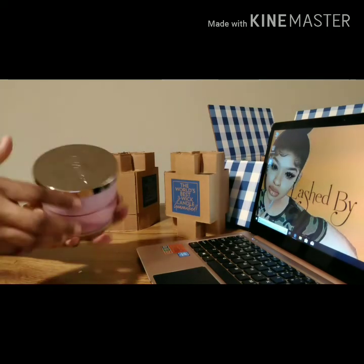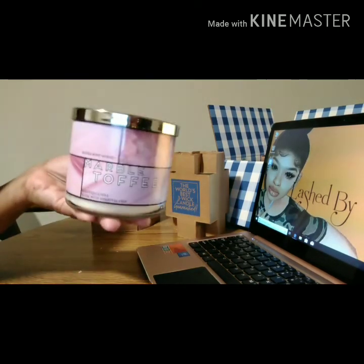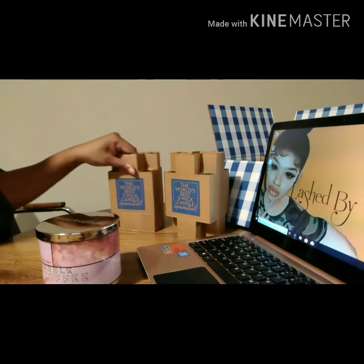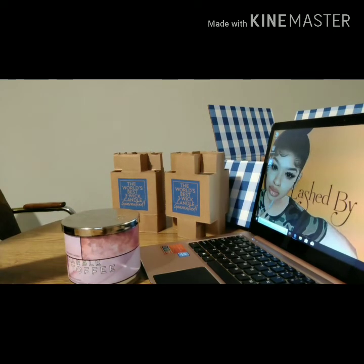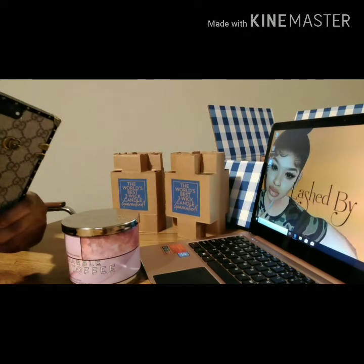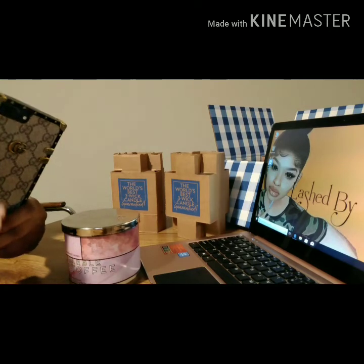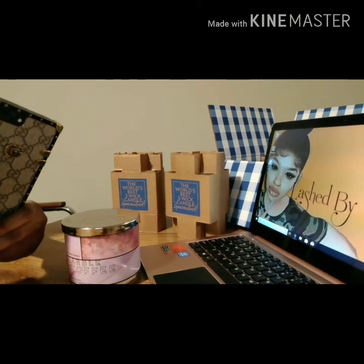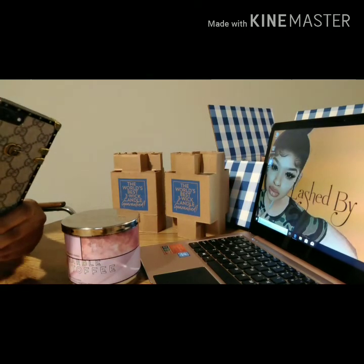So we're gonna pop this baby open. The packaging is so beautiful — don't mind my fingers right now, I have to get them done. I'm gonna read you the notes on it. It's the Mabel Toffee three-wick candle. Right now they're $10.50 — I paid $10.50, normally $24.50 — and this is the overview I'm reading from the bathandbodyworks.com.